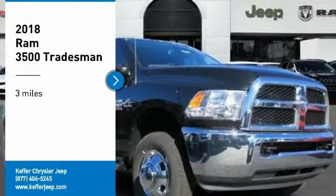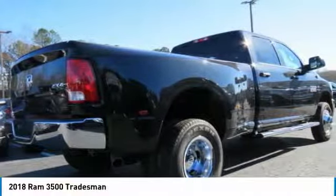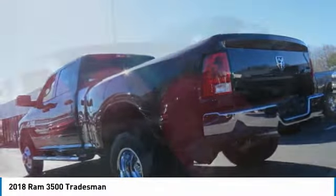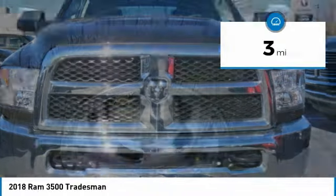Make a great choice today with the 2018 Ram 3500. The Ram 3500 is a solid option for truck buyers in need of hauling capacity and serious towing. With names like Hemi and Cummins under the hood, there is plenty of muscle to back it up. This vehicle has less than 100 miles.